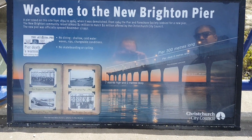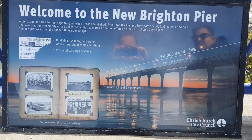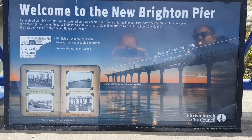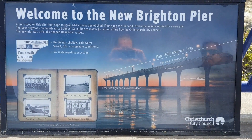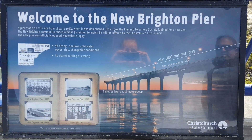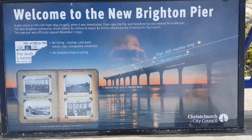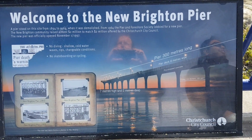There's a little info board about the New Brighton Pier — the length, how high it is from the surface of the sea, and how deep it goes underneath. It's two meters deep, which is actually fairly shallow.